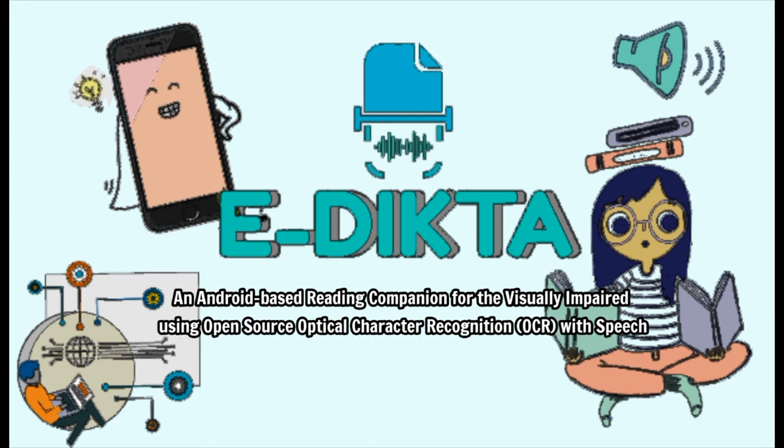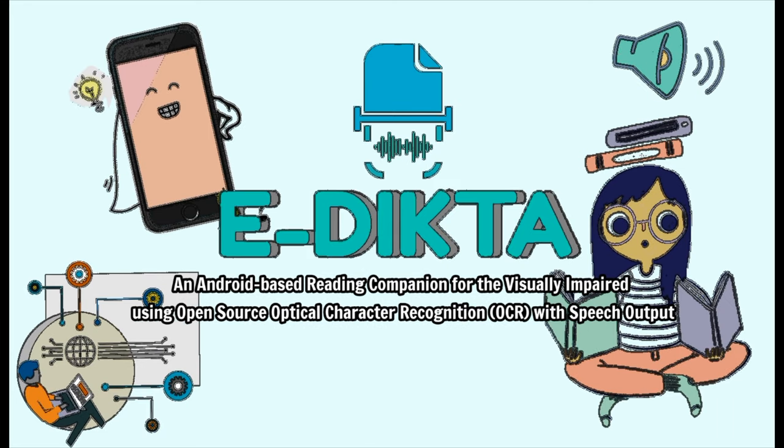eDicta, an Android-based reading companion for the visually impaired using open-source optical character recognition (OCR) with speech output.